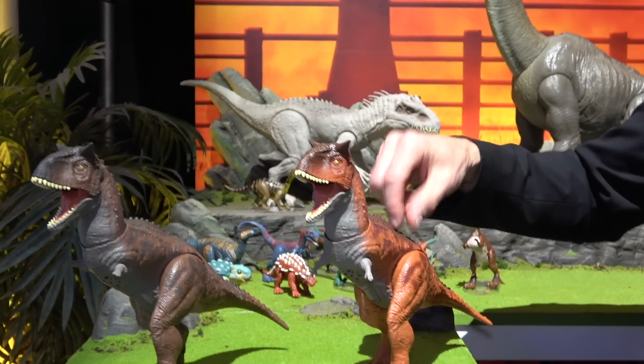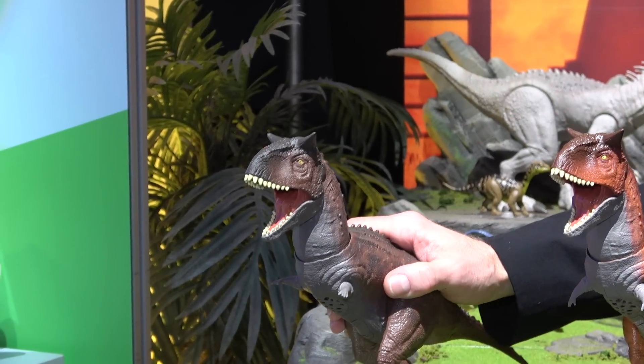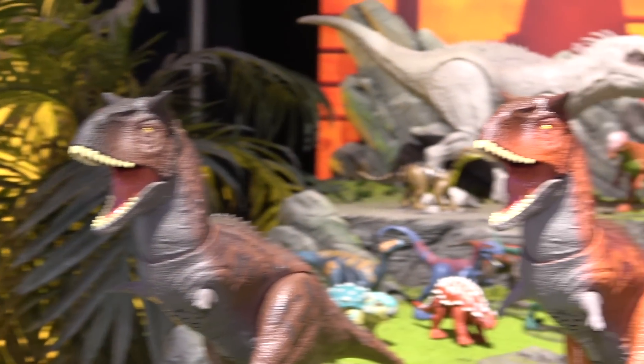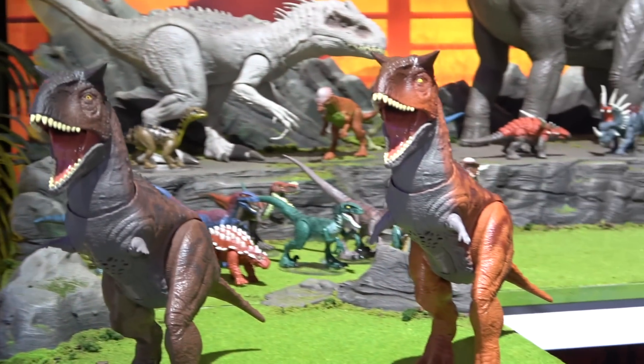So in the spring we're releasing the Carnotaurus, and then in the fall we'll do a refresh to Carnotaurus. She's now called Toro because she's a featured character in the Camp Cretaceous series as well. That will be reflected in the full line as we get into fall, then we'll start getting the crossover with the support of the Camp Cretaceous series.